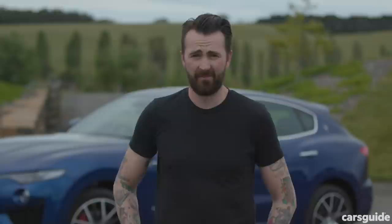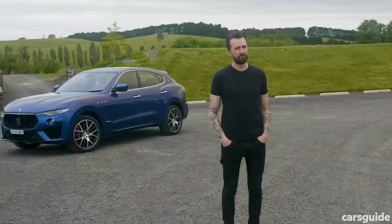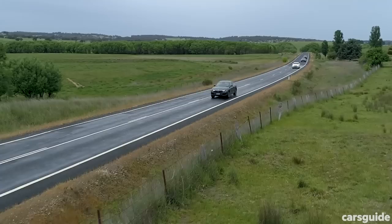Now that's arrived — it's the new entry level Levante, simply called the Levante, and it's got the same V6 petrol made by Ferrari. And it's only 125k.